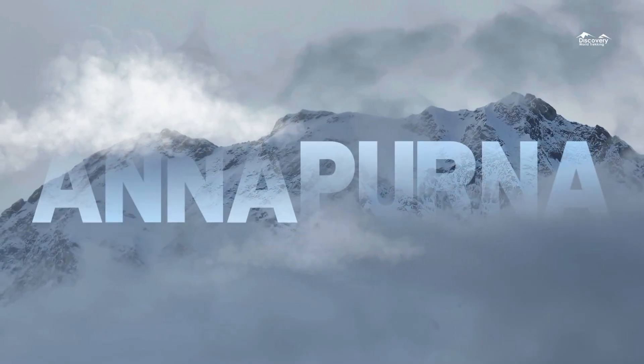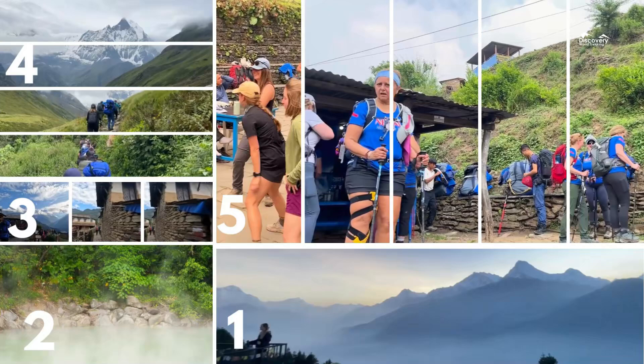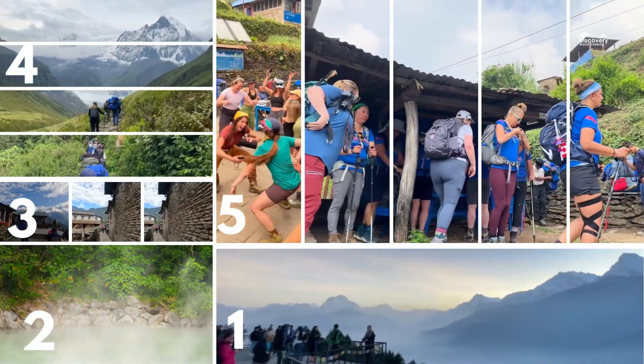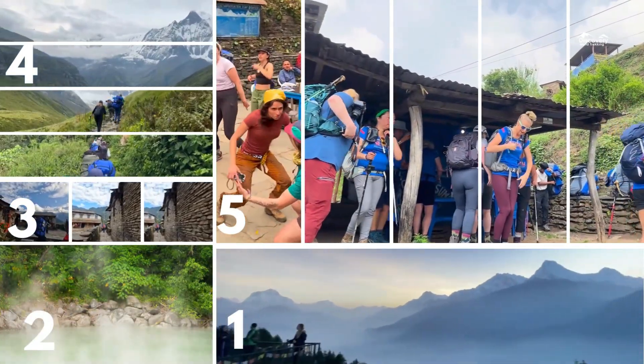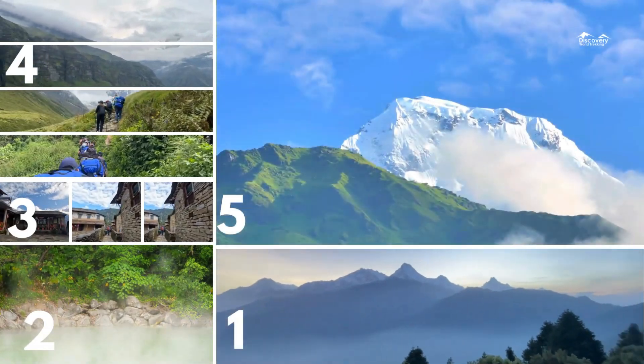Embark on an unforgettable adventure through the heart of the Himalayas with our Annapurna trekking guide. This journey will take you through lush green forests, introduce you to rich local cultures, and offer breathtaking views of majestic snow-capped peaks.